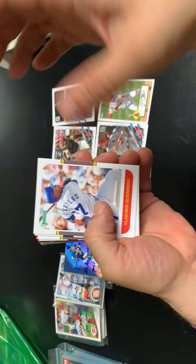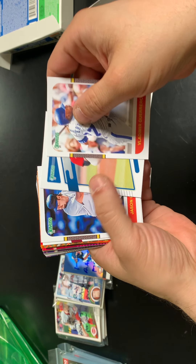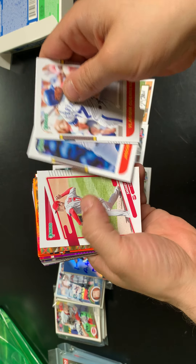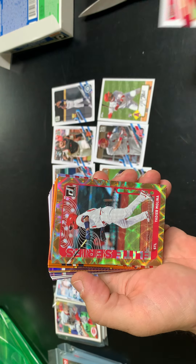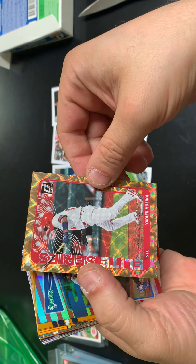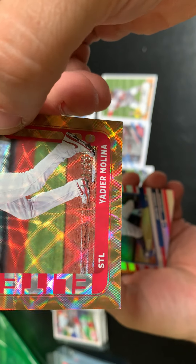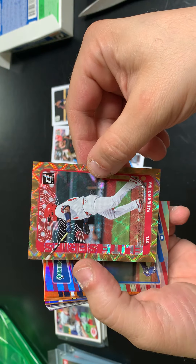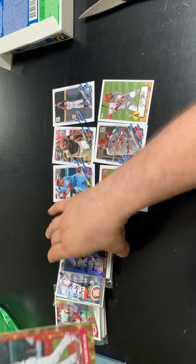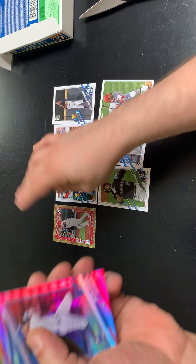There's a Vladdy Sr. — Vladimir Guerrero Sr. — Max Fried, Giambi, and Shohei Ohtani. And our first nice parallel is going to be a Yadier Molina — that's out of 999, number 771 out of 999. Elite Series Yadier Molina. So that's pretty cool right there — future Hall of Famer Yadier Molina.